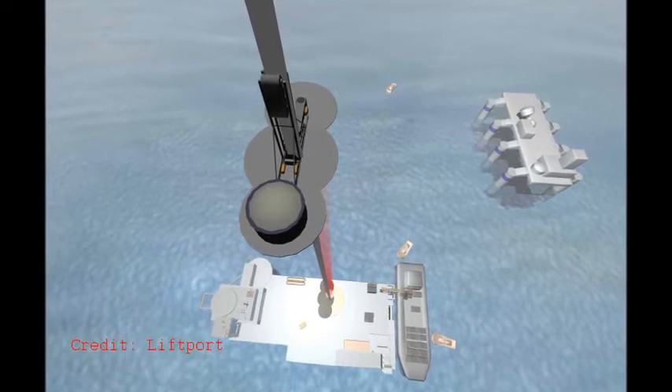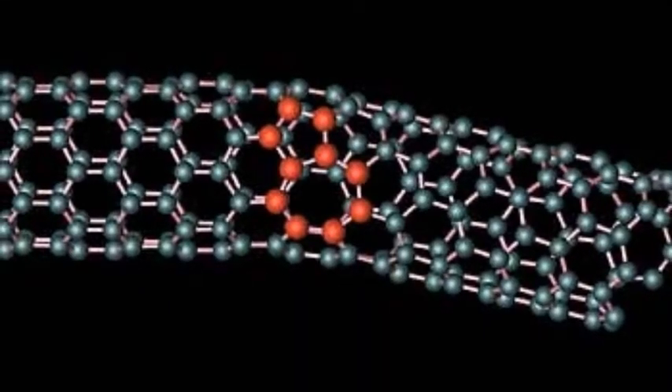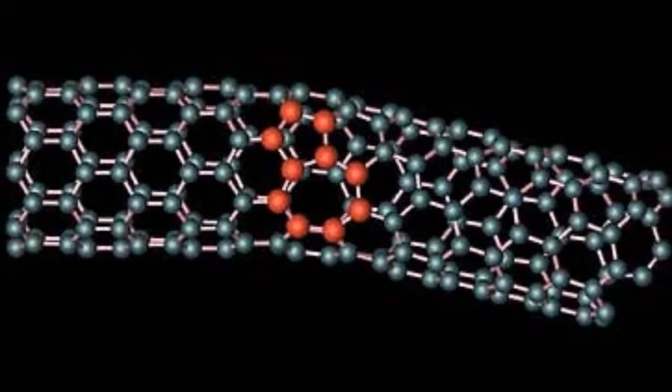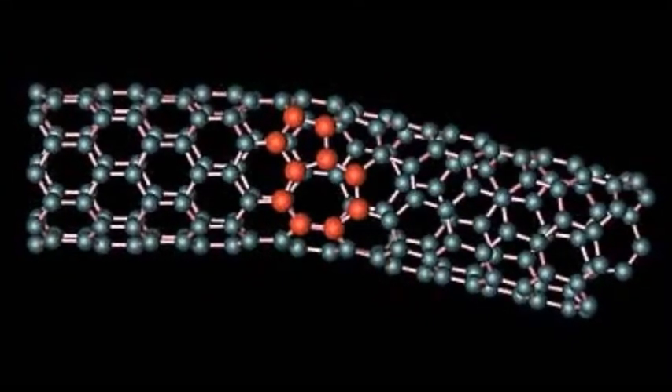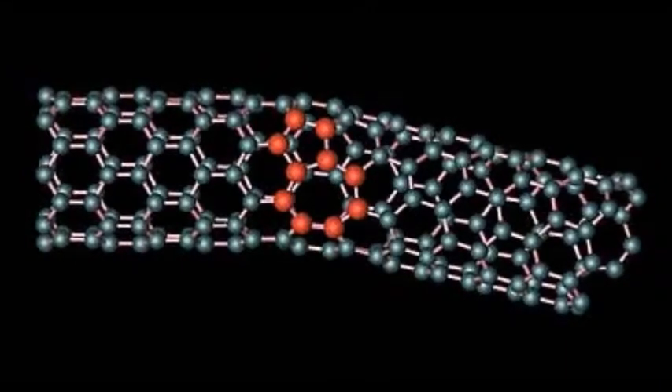The reason we have yet to build a space elevator is that the materials needed that have sufficient tensile strength — a measure of how strong something is when you pull on it — are only just being developed. With the advent of carbon nanotubes, along with improvements in the manufacturing of graphene, space elevators then move into doable territory when those materials come down in cost.